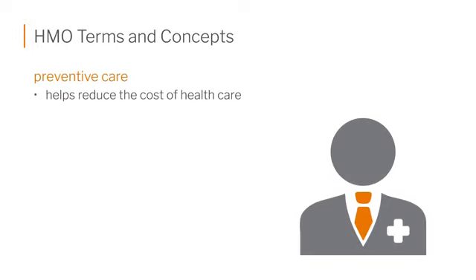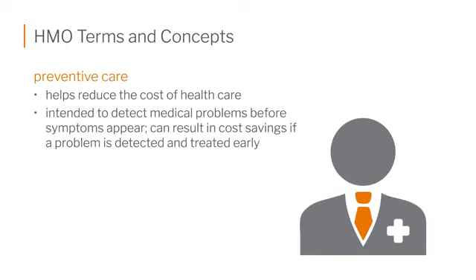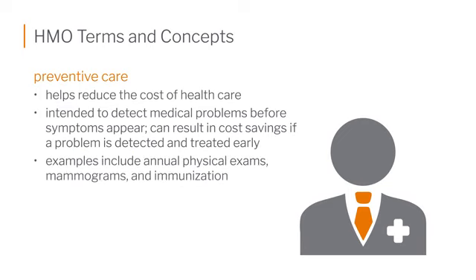Let's talk about some more terms and concepts that relate to HMOs. We have mentioned preventative care — this is what they stressed, as it helped reduce the overall cost of care. Preventative care is set up for early detection of conditions or diseases, or to keep a well person well, so they have fewer claims. Annual physicals, mammograms, and immunizations are three of the major things that HMOs pioneered for preventative care.